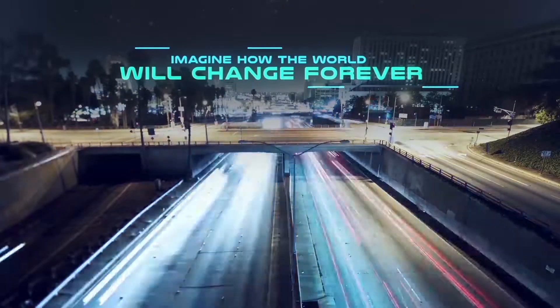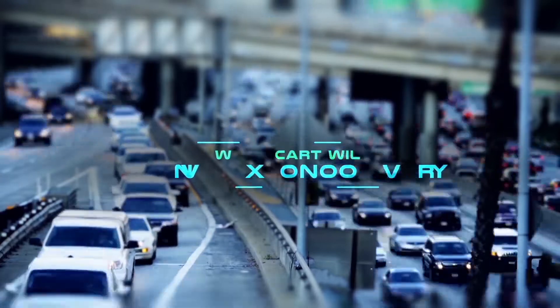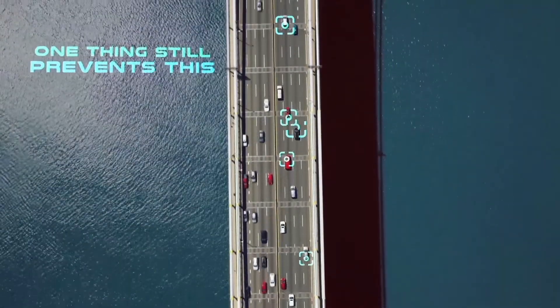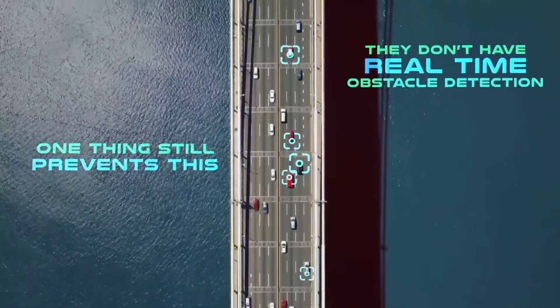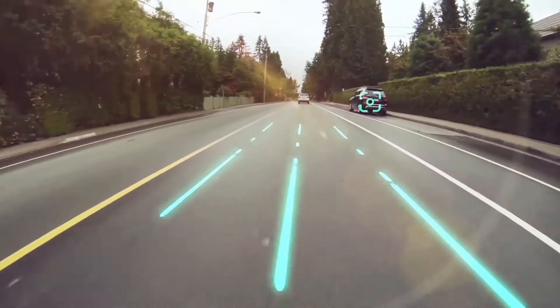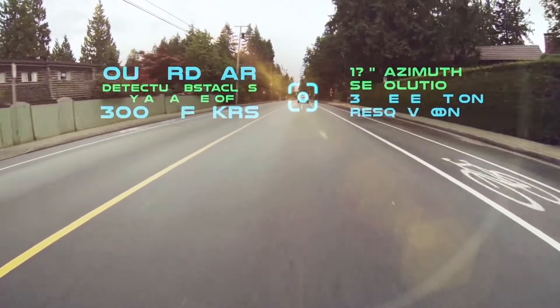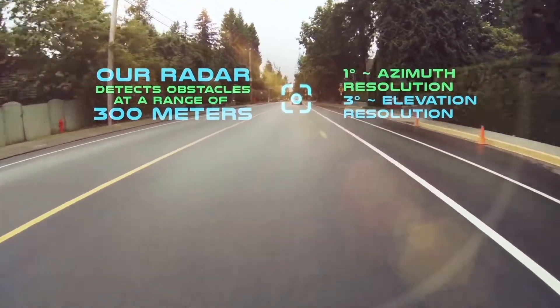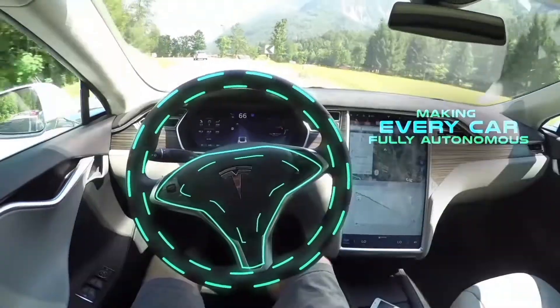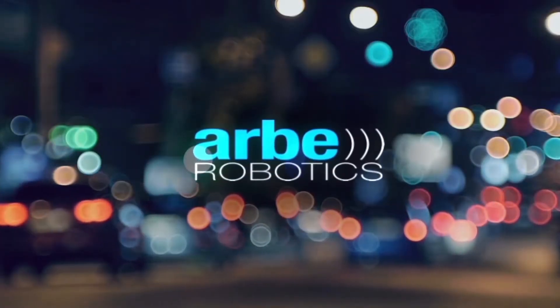Cars. Imagine how the world will change forever when they have the ability to drive fully autonomously. One thing still prevents this however — they don't have real-time all-weather obstacle detection. We had a vision to solve this by developing a radar that detects obstacles within a range of 300 meters in high resolution, making every car fully autonomous. Now this vision is a reality. We are Arbe Robotics.